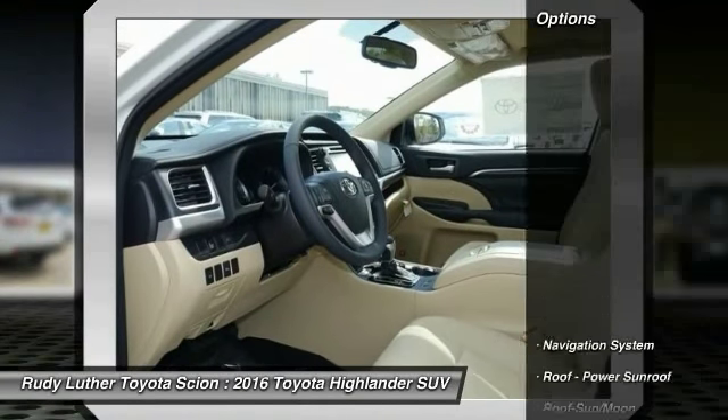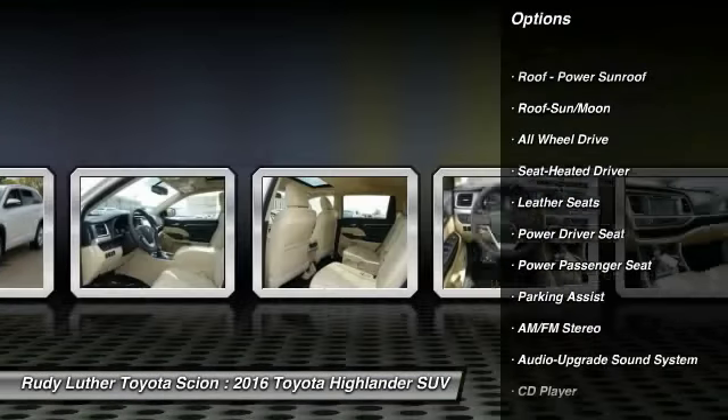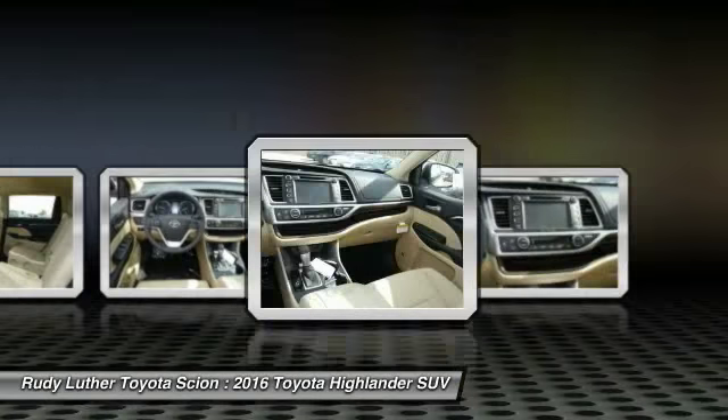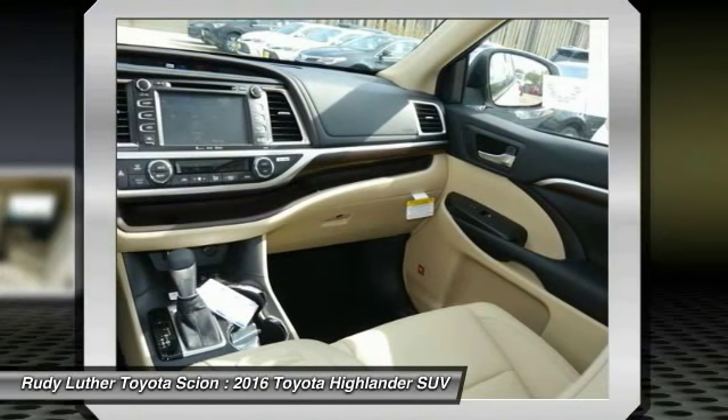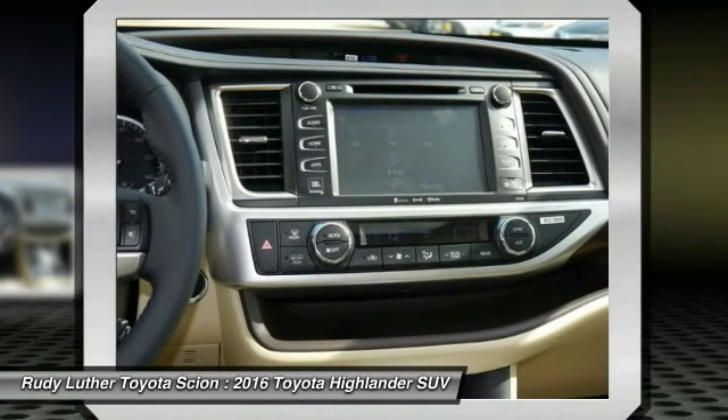Here are some of this vehicle's great options: traction control, power passenger seat, all-wheel drive, anti-lock braking system, navigation system, quad seating, Bluetooth wireless data link for hands-free phone, moonroof, air conditioning, HomeLink garage door opener.